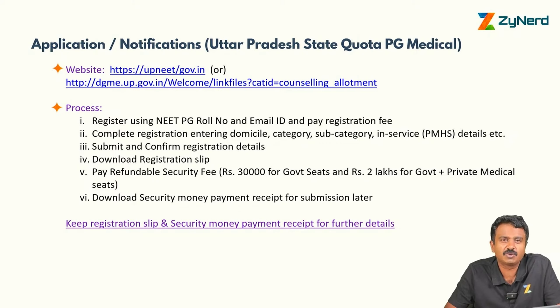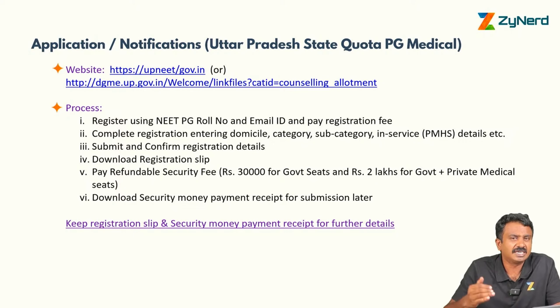Applications and notifications in Uttar Pradesh State Quota — how do you apply? It is a very simple process, multiple stages, but overall a simple process.